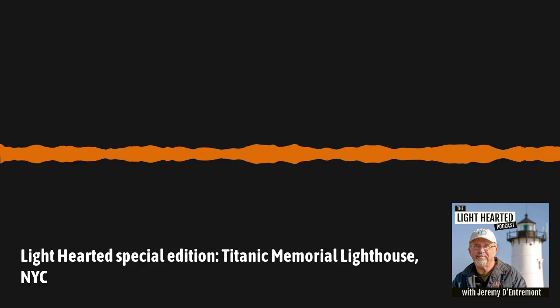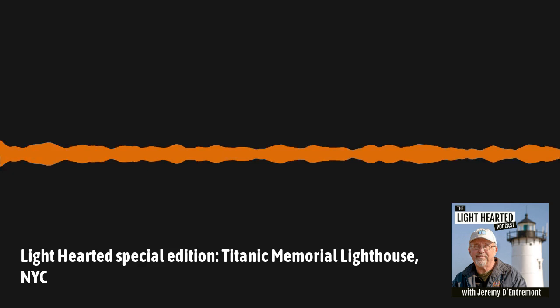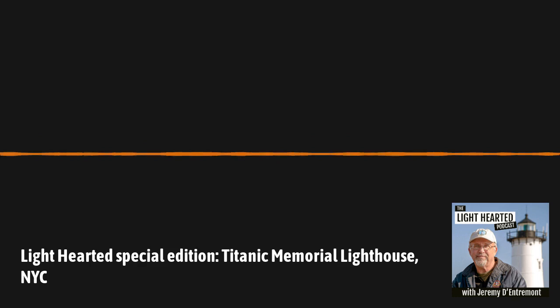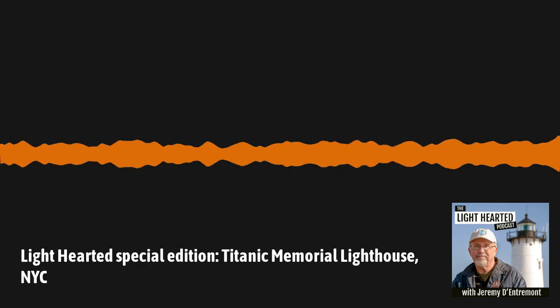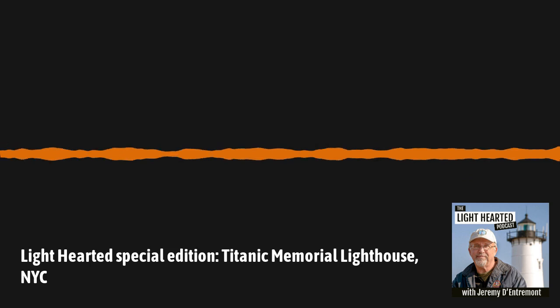I'm speaking today with Adrian Saker, who is spearheading the effort to restore the Titanic Memorial Lighthouse in New York City. Also with me are two people who have family ties to people who were on board the Titanic when it sank in 1912: Angelica Harris and Simon Medhurst. This is a podcast about lighthouses, but many people interested in lighthouses are also interested in shipwrecks. The Titanic is probably of greater interest to more people than any shipwreck in history.